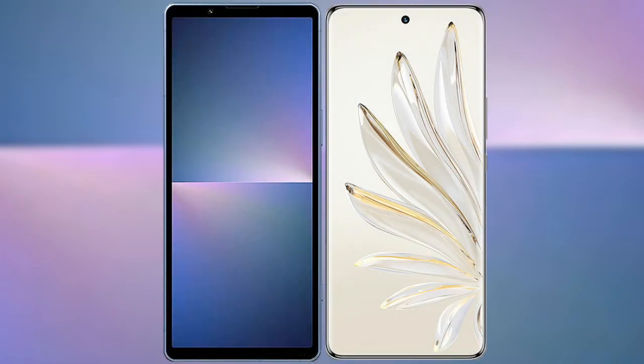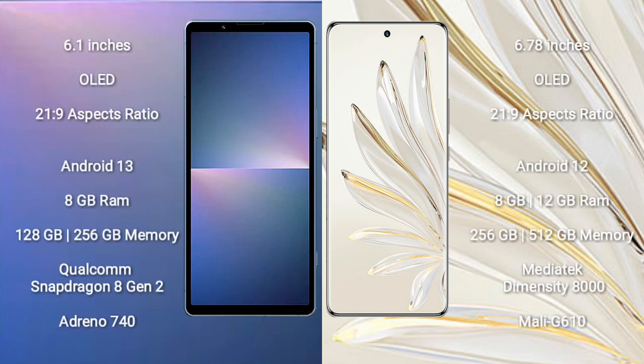I will compare the new Sony Xperia 5 Mark 5 with Honor 70 Pro. Sony Xperia 5 Mark 5 comes with a 6.1 inch OLED display and aspect ratio 21:9. Honor 70 Pro comes with a 6.78 inch OLED display and aspect ratio 21:9.